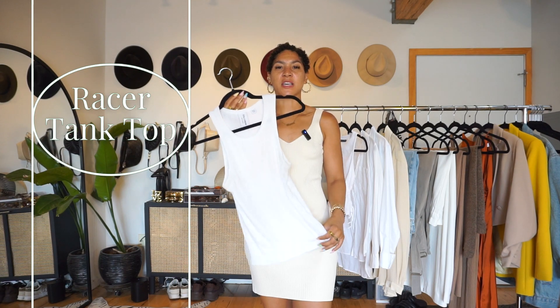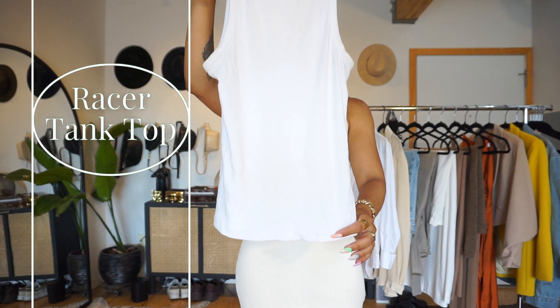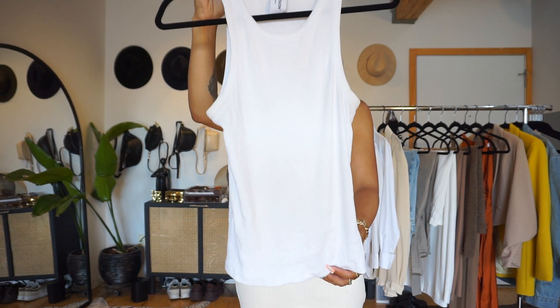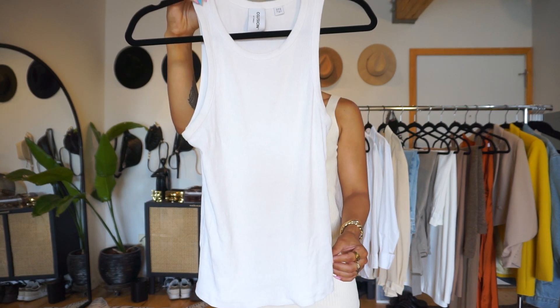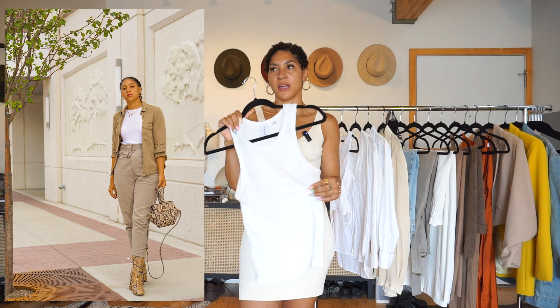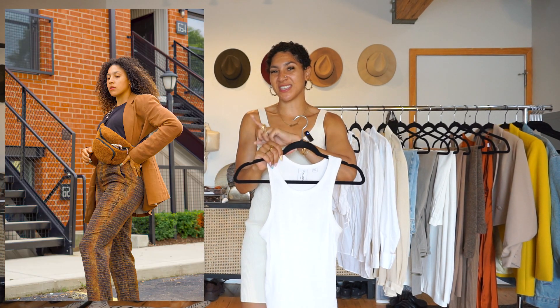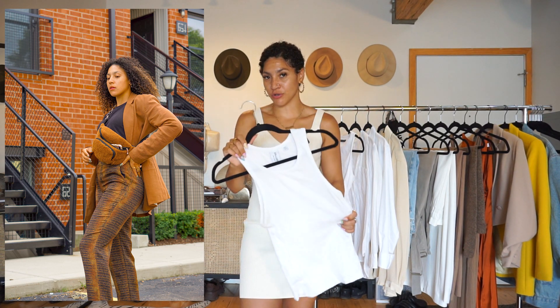First up is a basic racerback tank top. You don't need to buy these from a specific brand — the key is making sure it fits well and the quality is there. This one I got from ASOS for probably under $10, and it has held up really well over the past three years. It is so simple that it goes with everything, as you're seeing with the styling examples. Basic doesn't mean neutral.